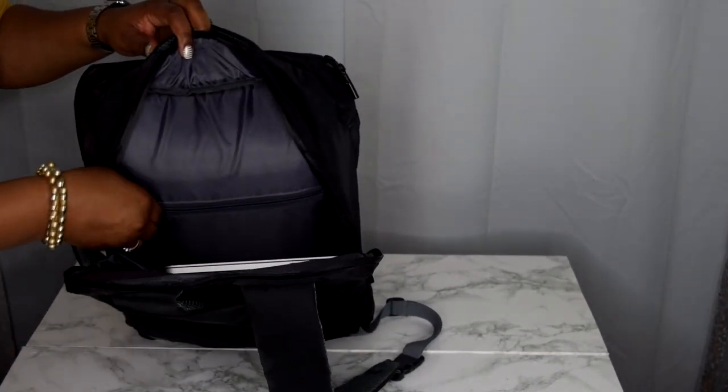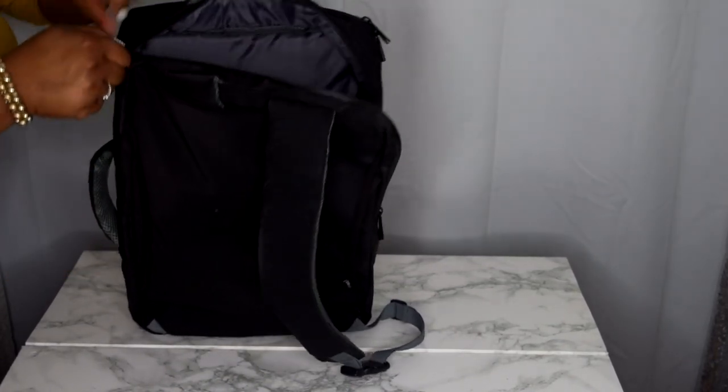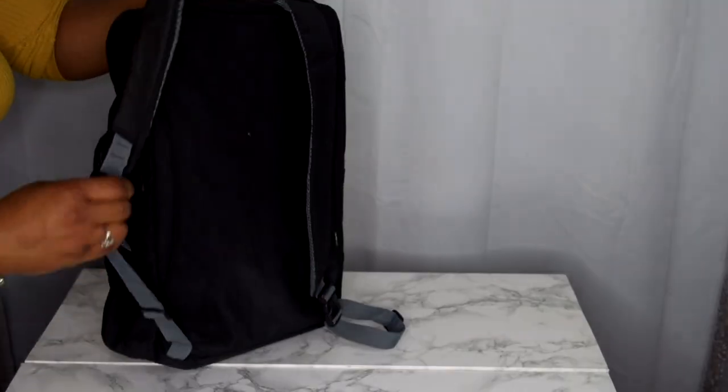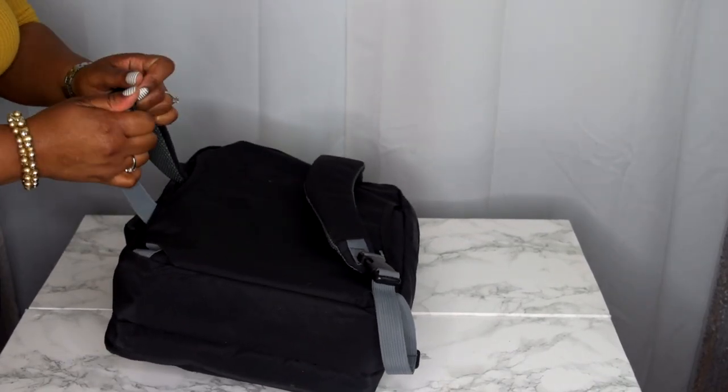They also give you a free mouse pad, which is always a plus. You have the laptop compartment and a zipper on the other side for storing more stuff, which is super cool. You get a lot of compartments in this bag, and the straps are nicely padded and very comfortable.